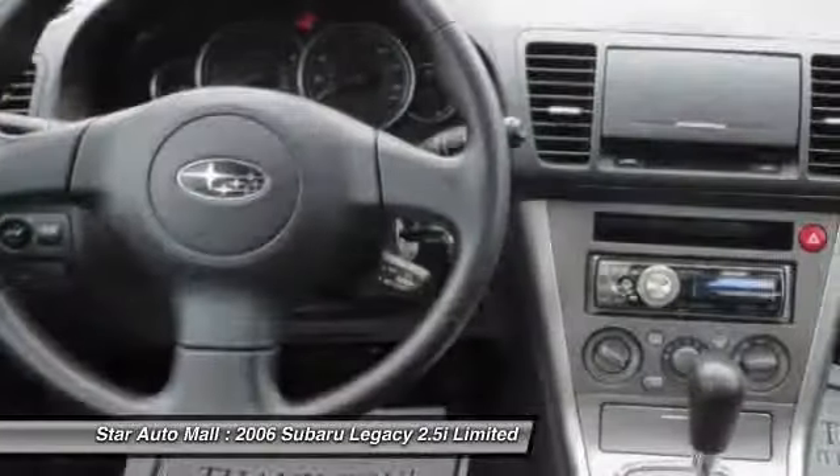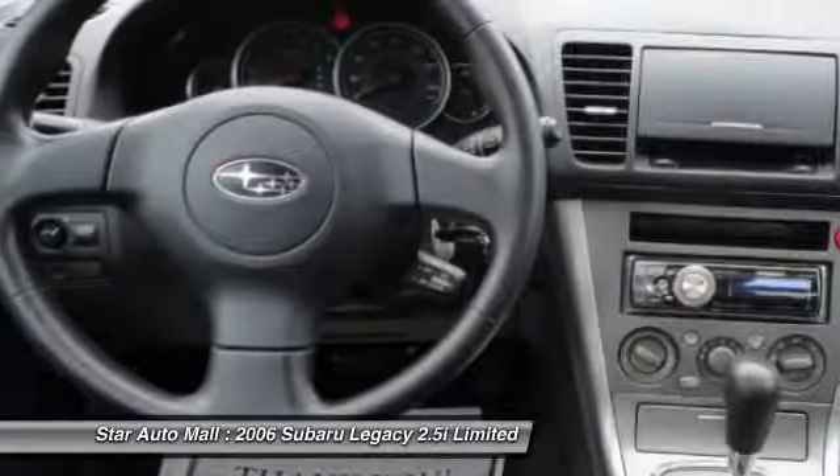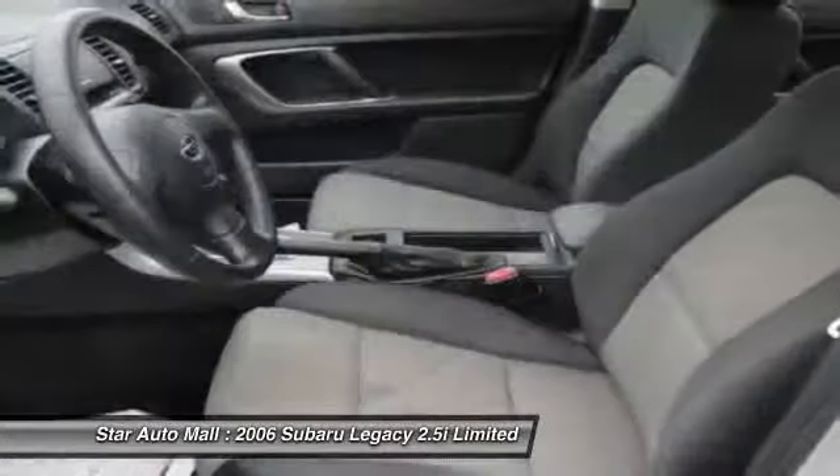Airbags, four-wheel ABS, driver airbag, alloy wheels, and front air conditioning.